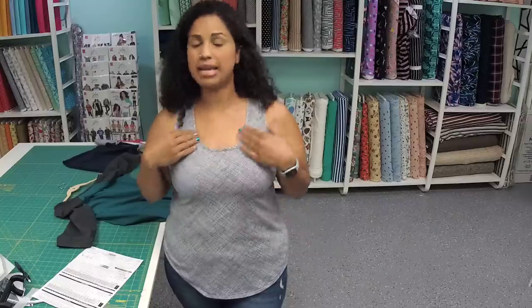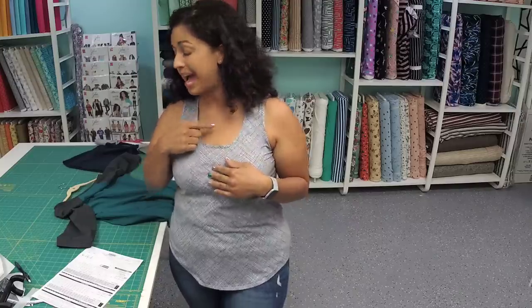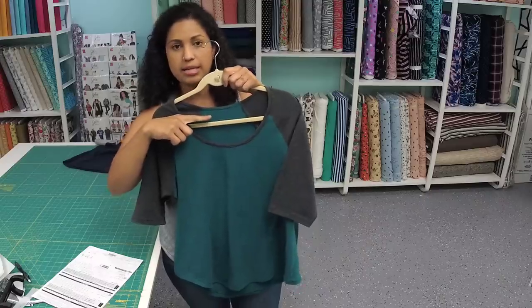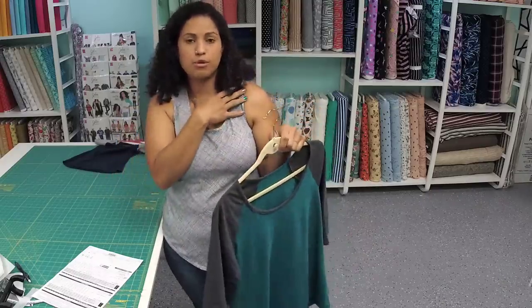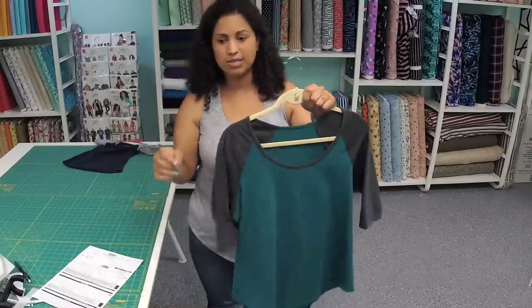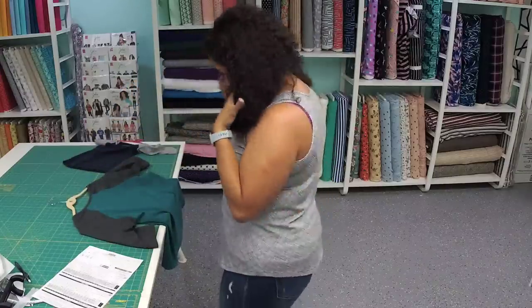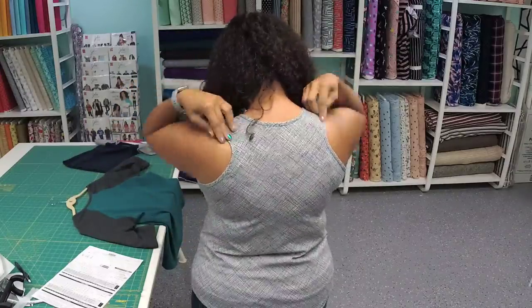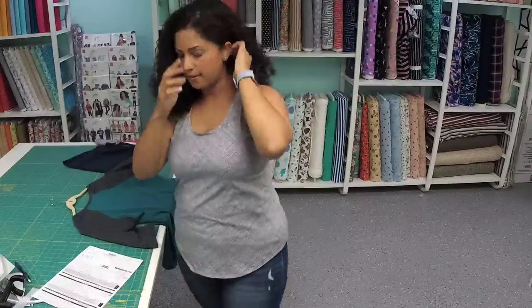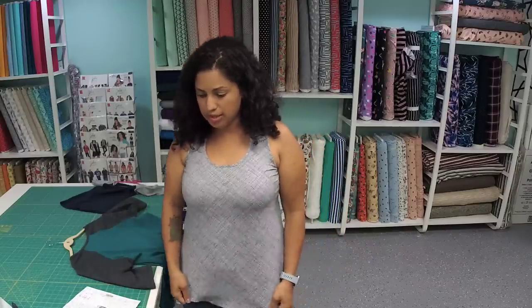I usually have to shorten the area from my shoulder to my bust point on most commercial patterns like Simplicity or McCall's, but I didn't have to do that here. The neckline depth is not too deep and not too high for me, but I'll show you how to make it higher in the online course. On the raglan T-shirt, some people find it's a little too open. I'll also help you bring the neckline up on little kids' tops if they have narrow shoulders. I'll show the racerback part since somebody on Instagram wanted to see it.